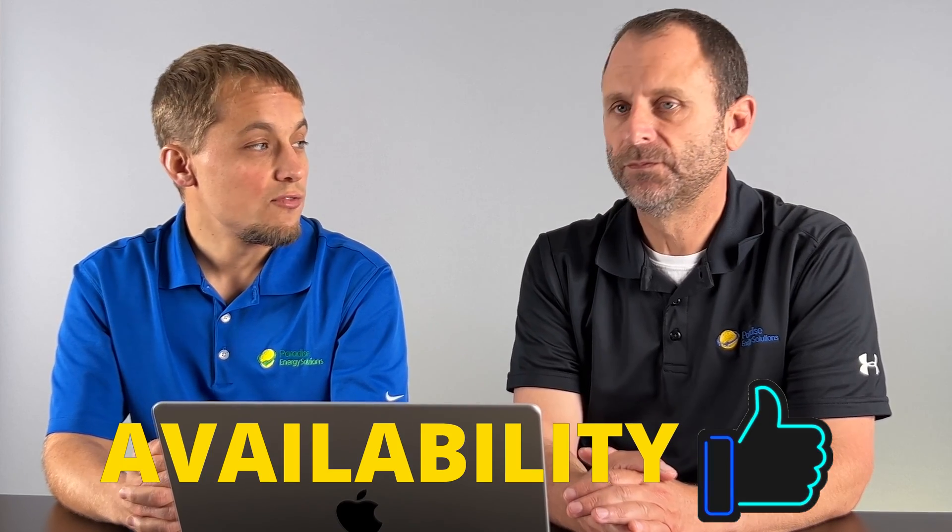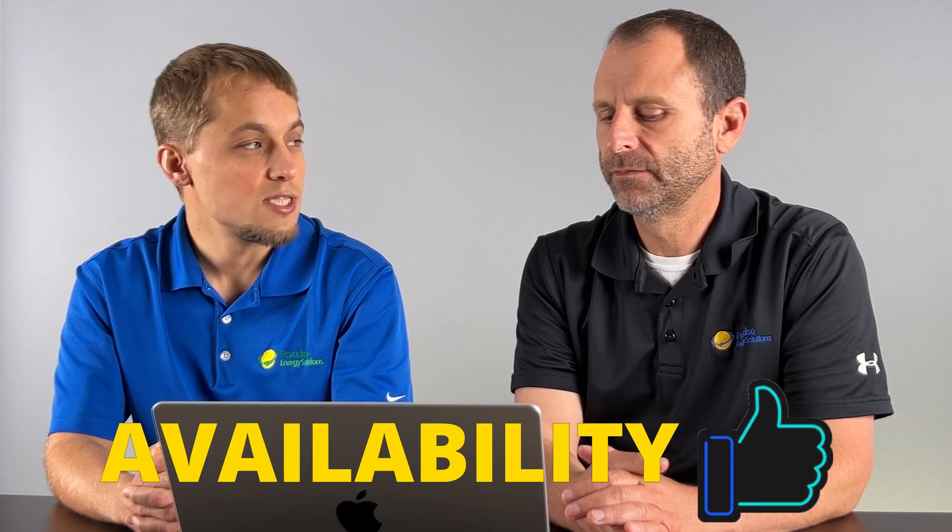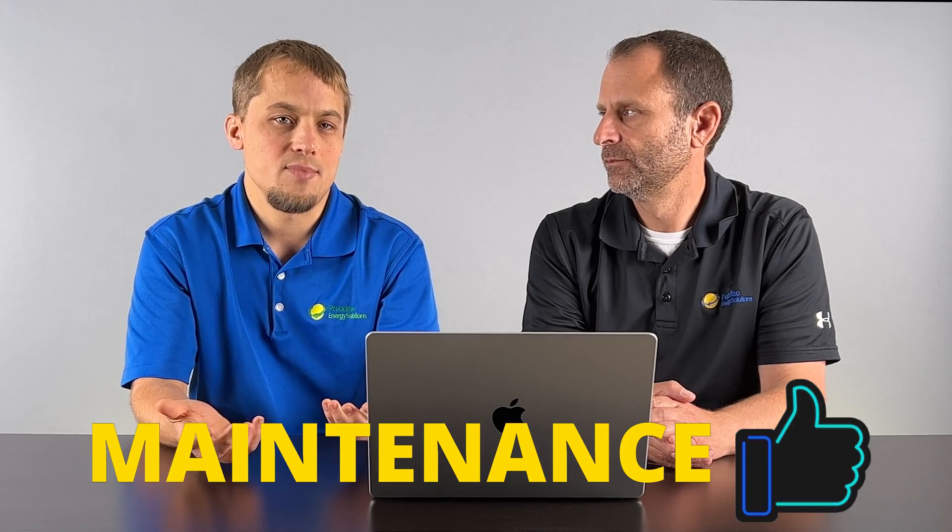On availability, SolarEdge has been pretty good for us — we've been able to secure ongoing supply and they seem to have good availability of their product. Customer support has had some challenges, primarily because it's a newer product for us: how do you commission the inverter with the battery, how do you get everything set up? We've worked through that and are in a much better spot now. On the maintenance side, it's lithium ion, so it should run for many years with little to no maintenance.